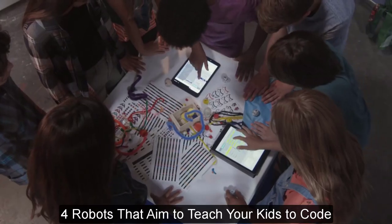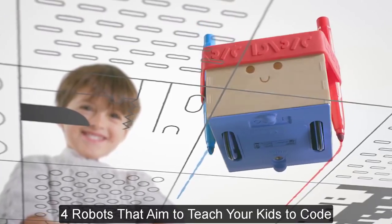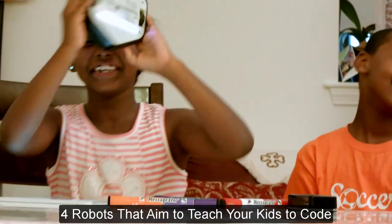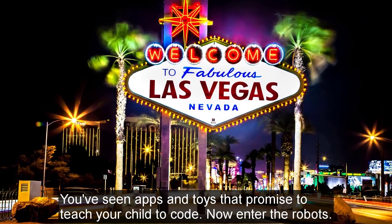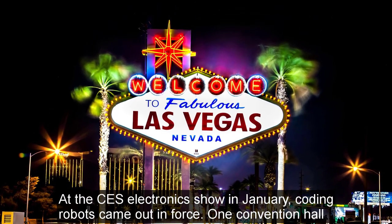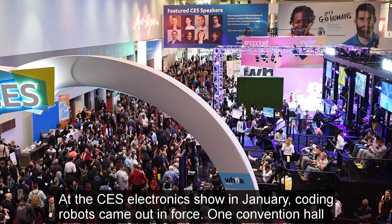4 robots that aim to teach your kids to code. You've seen apps and toys that promise to teach your child to code — now enter the robots. At the CES Electronics Show in January, coding robots came out in force.